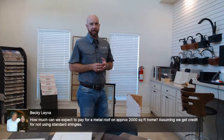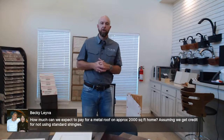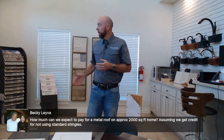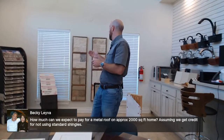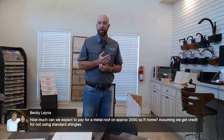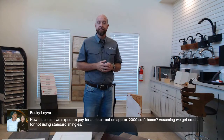Becky is asking about the cost of a metal roof on approximately a 2,000 square foot home, assuming a credit for not using standard shingles. You would get credit for the standard shingles. A metal roof on a home that size is probably going to run close to $30,000. We only use standing seam metal roofs, which are very expensive compared to architectural dimensional shingles. Quite frankly, you can't get a lifetime warranty on a metal roof like you can with shingles. I haven't seen one come in less than $22,000–$25,000 on a smaller house — so it really needs to be about the aesthetics if you want one.